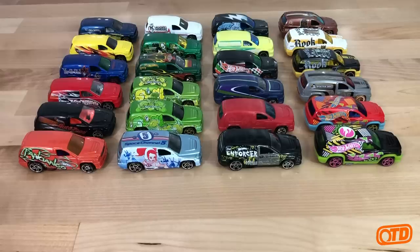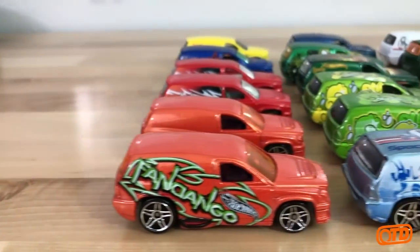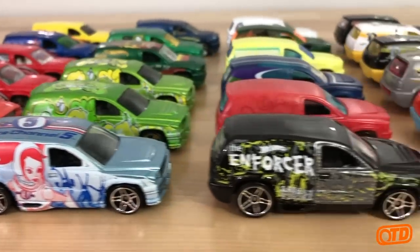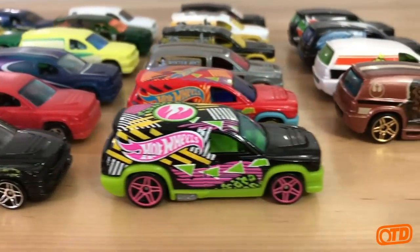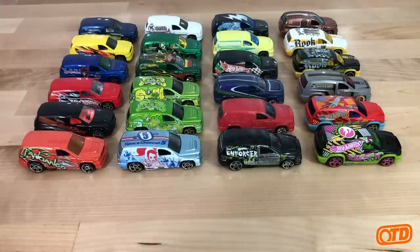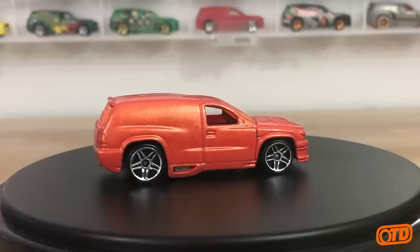You are looking at a pretty good-sized collection here. I will not say it is complete because I do have a few other things to show you. Before I get started, I wanted to bring in the one instance of the Fandango that is not tampo'd — yes, it is a custom-made car.